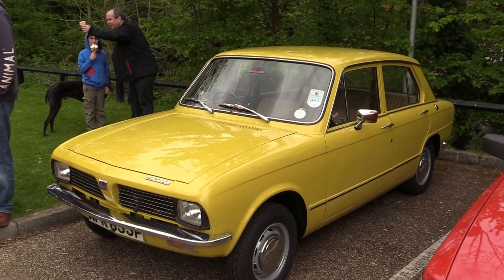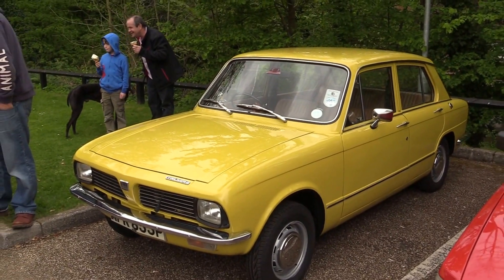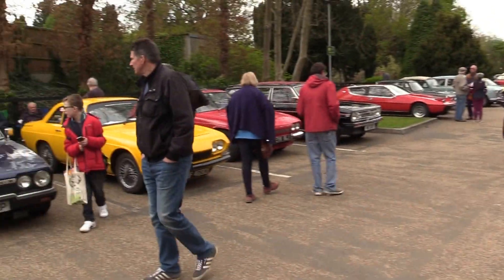It had done 5,500 miles when the last gentleman bought it. Back to other cars here.